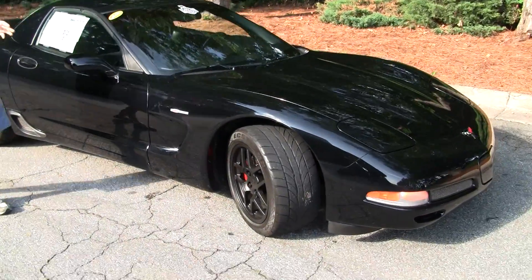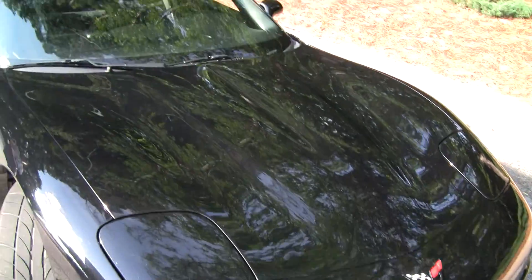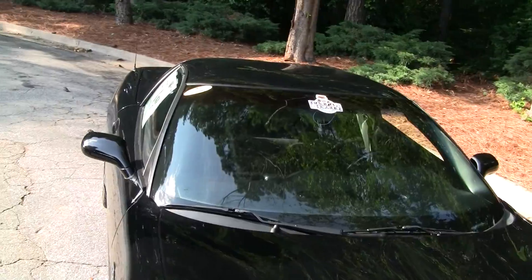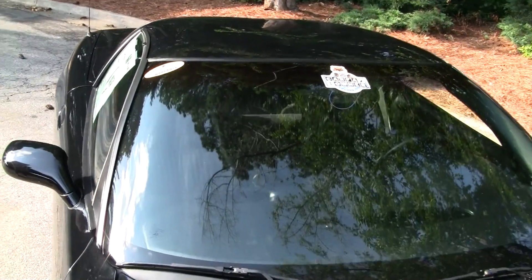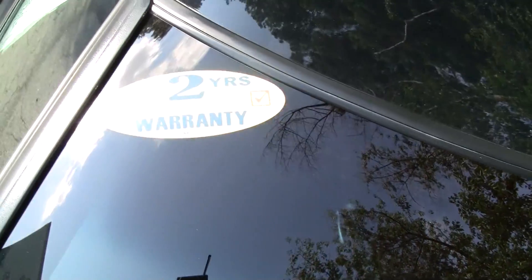Beautiful one-owner, clean Carfax, 51,000 miles, black-on-black. The car's in excellent condition — the paint really has a deep shine. Obviously a garage-kept baby.